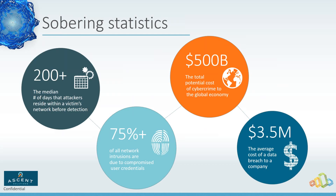One of the challenges a lot of companies face, especially in leadership, is thinking: we're just not very visible, we're not a Fortune 50 company — why would people want to attack us?